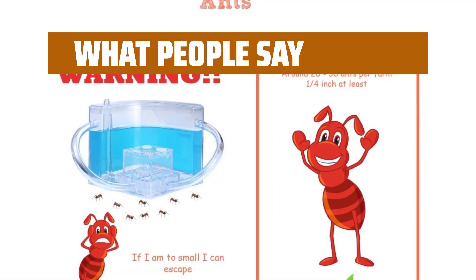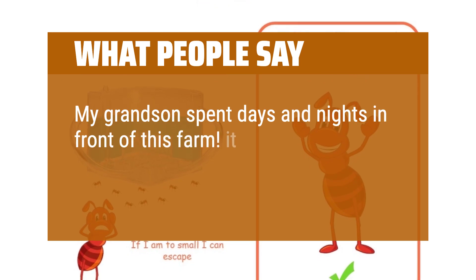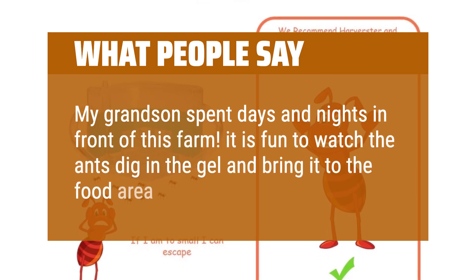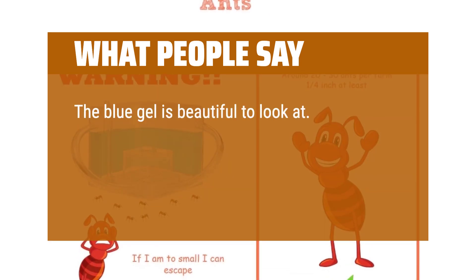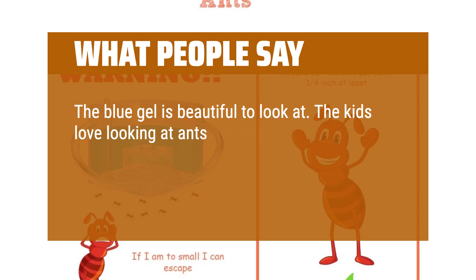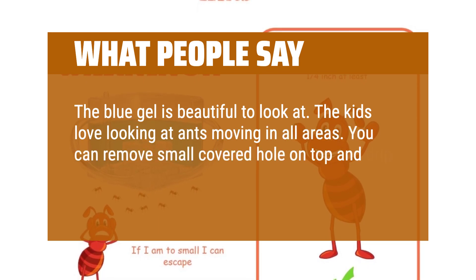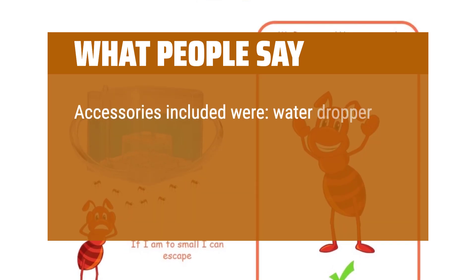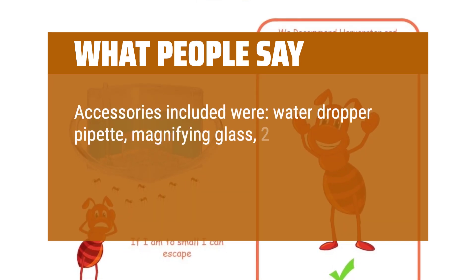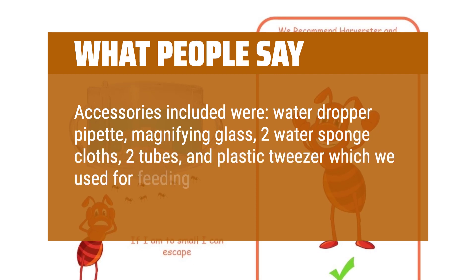What people say: My grandson spent days and nights in front of this farm. It is fun to watch the ants dig in the gel and bring it to the food area. The blue gel is beautiful to look at. The kids love looking at ants moving in all areas. You can remove the small covered hole on top and drip water through there as well. Accessories included were: water dropper pipette, magnifying glass, two water sponge cloths, two tubes, and plastic tweezer which we used for feeding and cleaning.